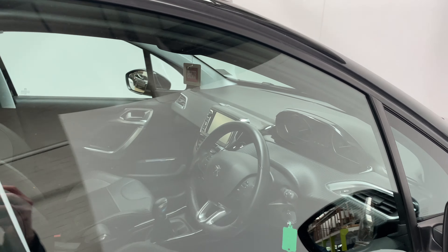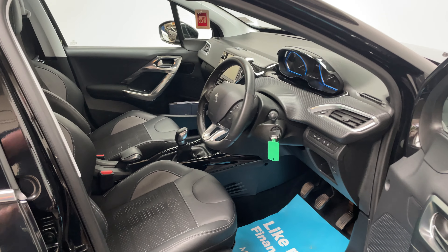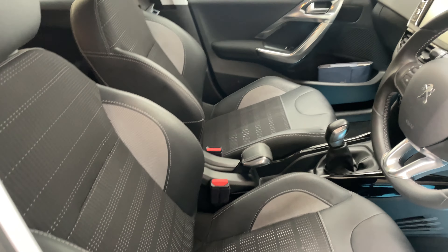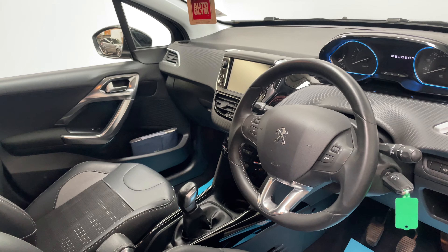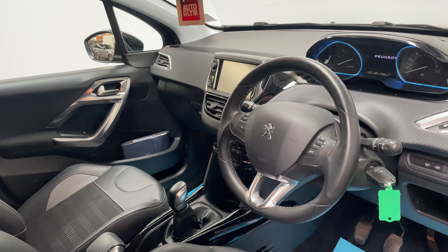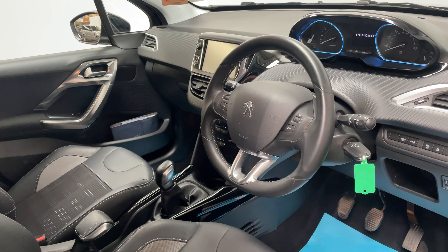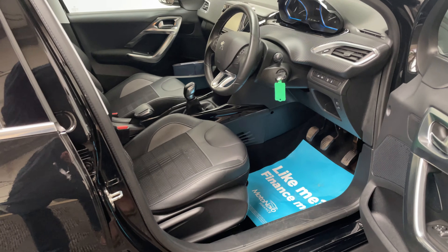Looking inside, the car comes really well equipped. A few features worth mentioning: you've got half leather seats, Apple CarPlay and Android Auto so you can stream satellite navigation and music from your phone, cruise control and climate control. Just a few features there, but overall you've got a nice clean interior.